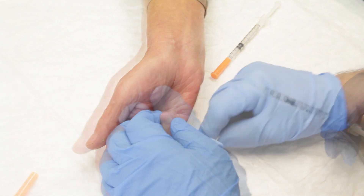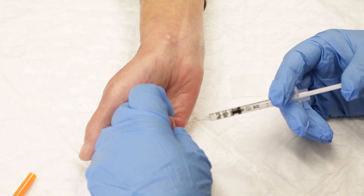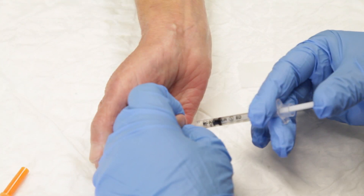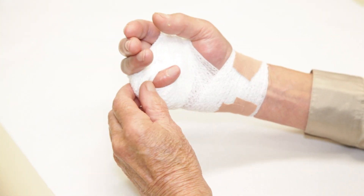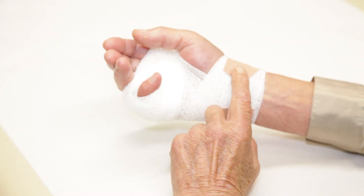A fine needle is used to inject directly into the Dupuytren's cord. After the injection, the hand is wrapped in a dressing and you will then need to wait here at the clinic for 30 minutes in order to ensure that you have no allergic reactions to the medicine. The next day, the hand is manipulated under local anaesthetic back at the clinic.